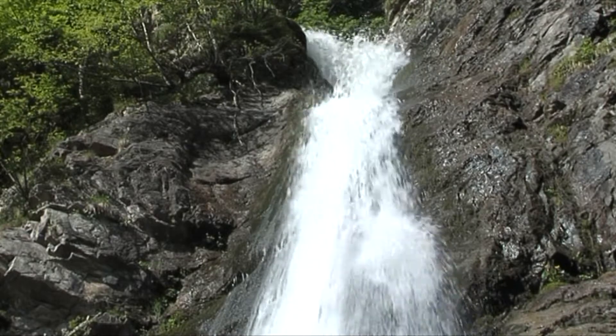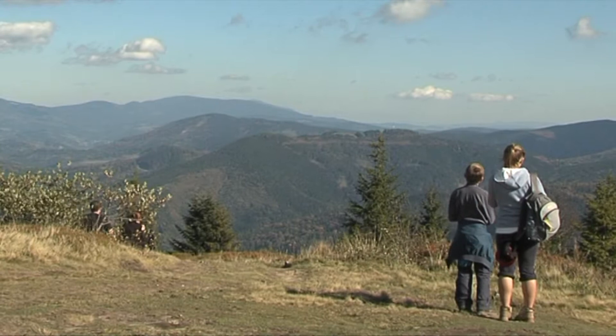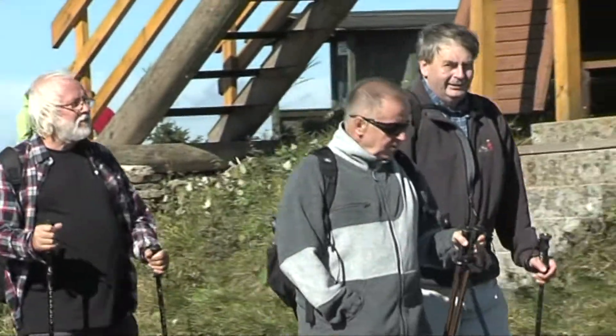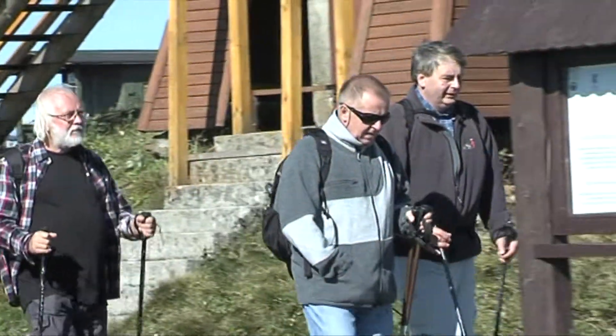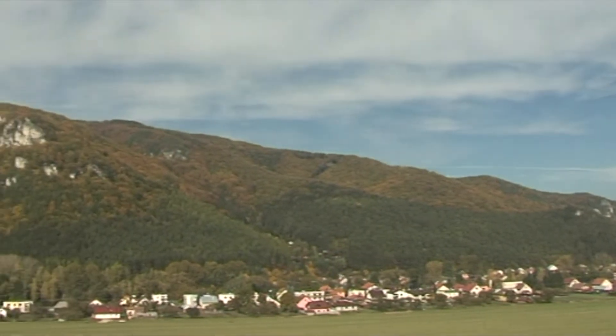In winter as in summer, the regions of Horné Považie, Liptov, Orava, Turiec and Kysuce offer a beautiful countryside with ideal opportunities for visitors to combine sport and recreation.